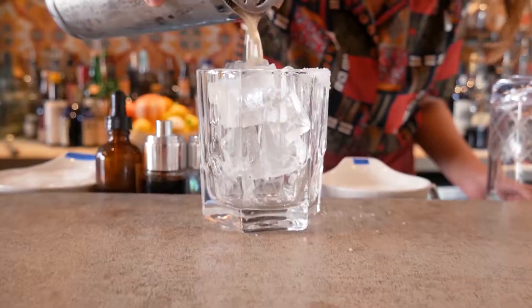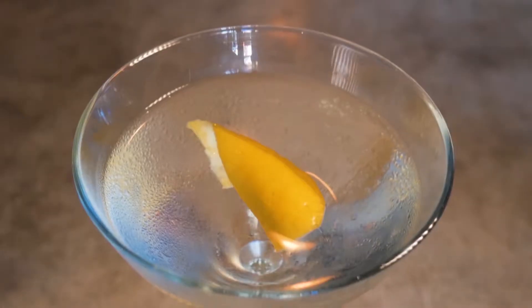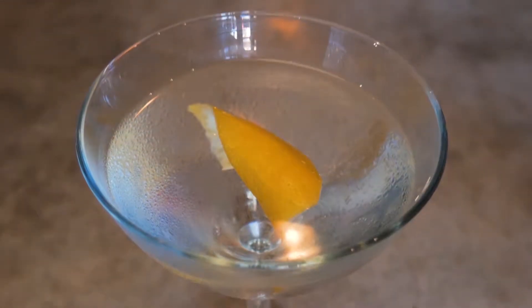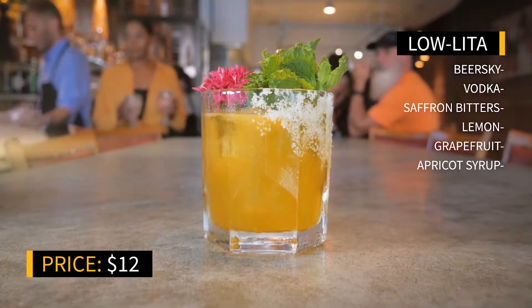We're actually gonna try two cocktails at Amelia's: the Lolita featuring the Bierski, and a classic vodka martini with Indian Grass vodka. The Lolita has lemon, grapefruit, saffron bitters, and a homemade apricot syrup with vodka and the Bierski. This is a delicious and refreshing drink.